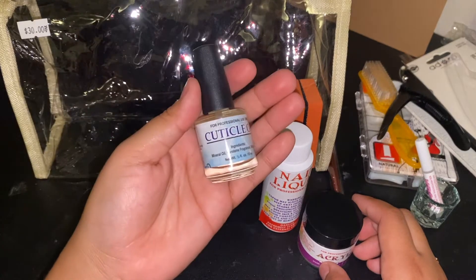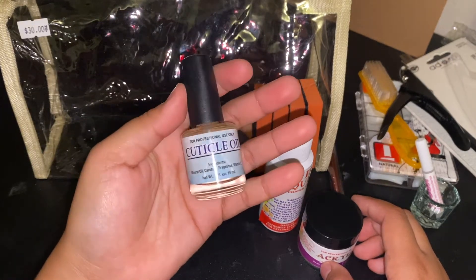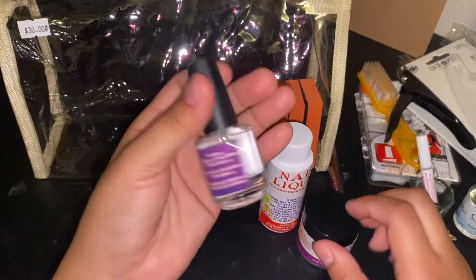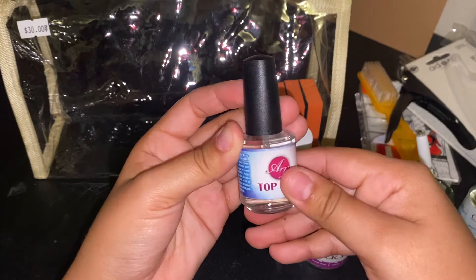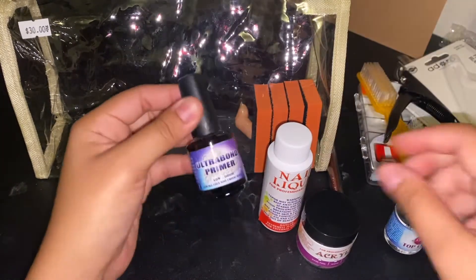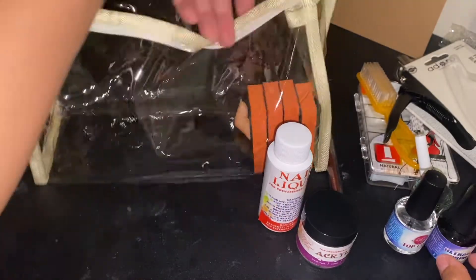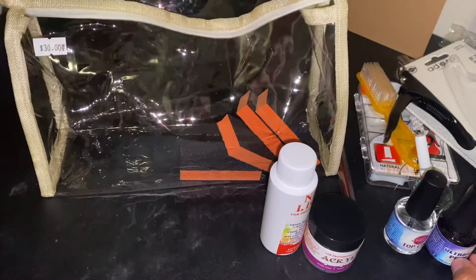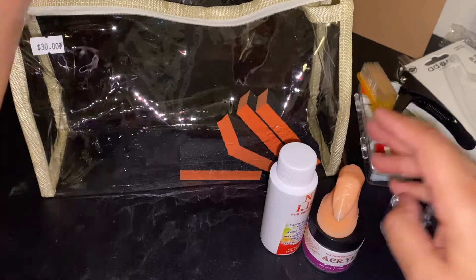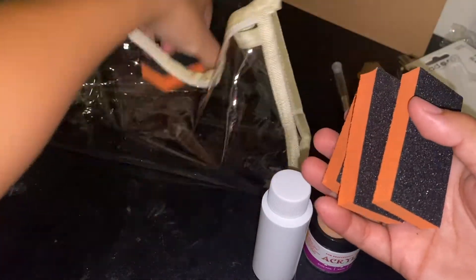Cuticle oil. Top coat. Ultra Bond Primer. One fake finger. Four buffer files.